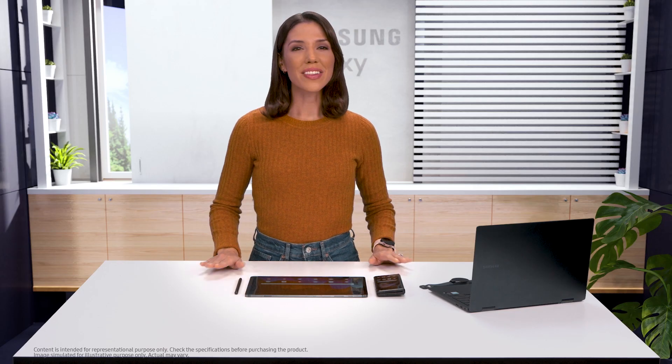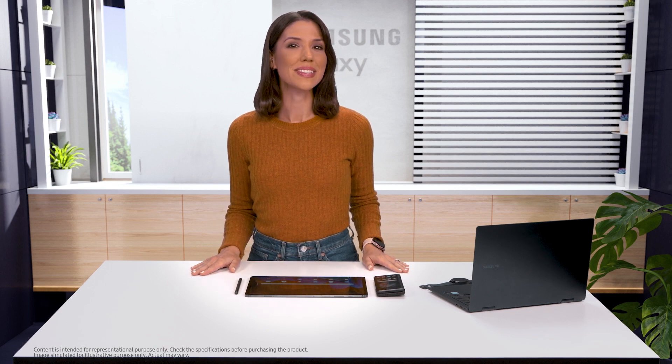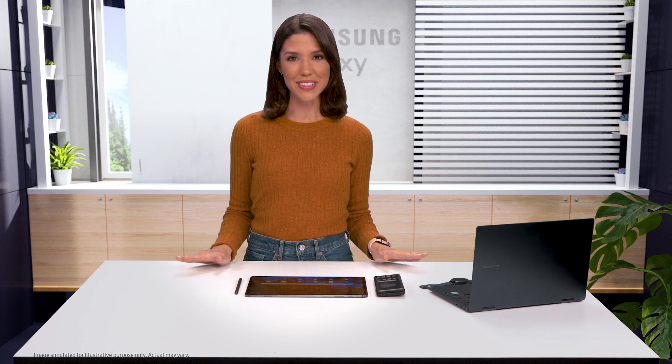Hi friends! We all love to talk and text on our phones, but what happens when you're already on another device? Well don't worry, Samsung makes it easy to stay connected no matter which device you're using. Right now I have my Z Fold3 5G right here, so I can send a quick text to my friend.